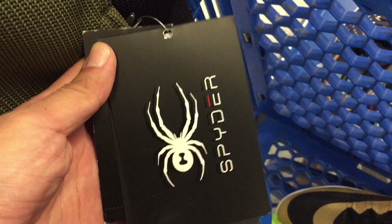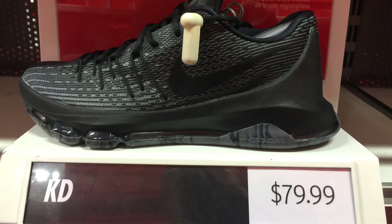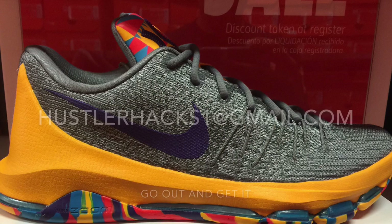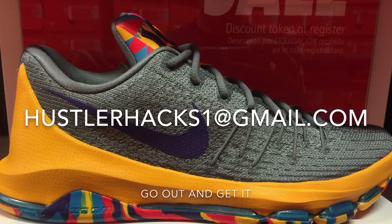Quick review: I took the Spider sweater and I'll list it for about $90 to $100. Also took the Mercurials — without the bag, but should be an easy profit selling them for about $100. For the KD8s at $74.99, definitely pass — check your local outlets where they had them for $79.99 and you can pick the color, size, and get the original box. Thanks for watching — you can email me at hustlerhacks1@gmail.com. Hope you liked this Ross haul video, go out and get it!